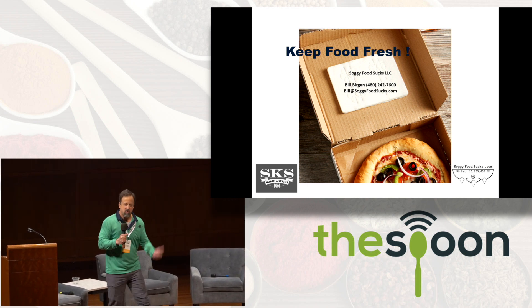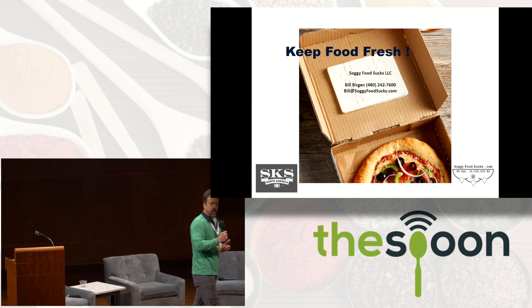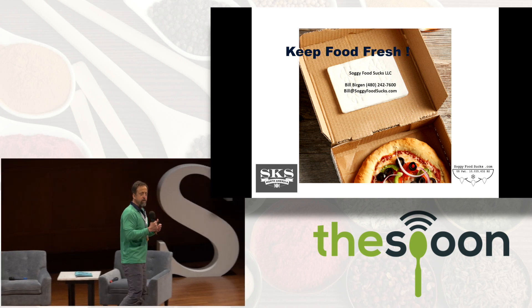This product keeps food crunchy and crisp by exploiting a few principles of thermodynamics.